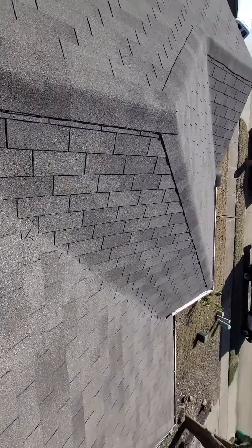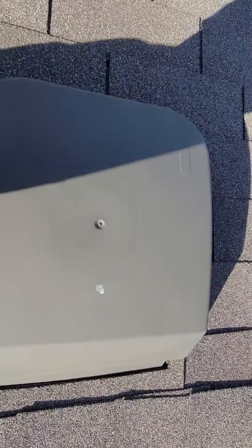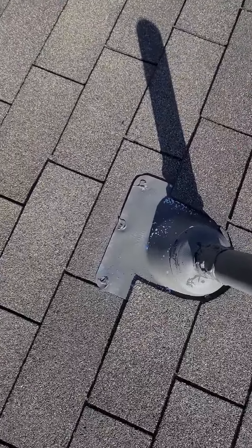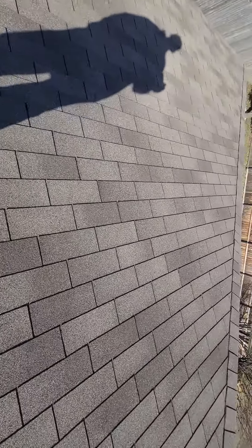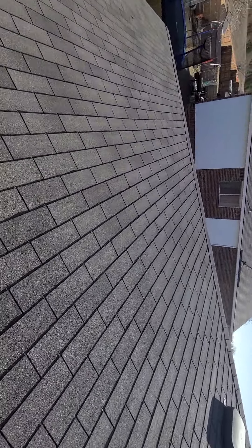Shingles look good. Caulking on nails at the ridges — caulking here looks good. Ridge things are down tight. That is a solid nail here. Roof is solid.